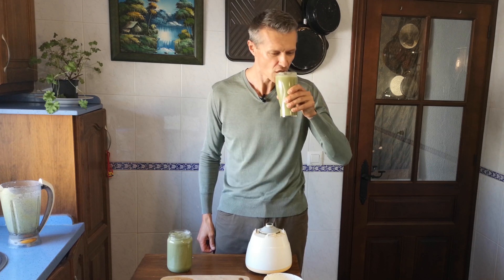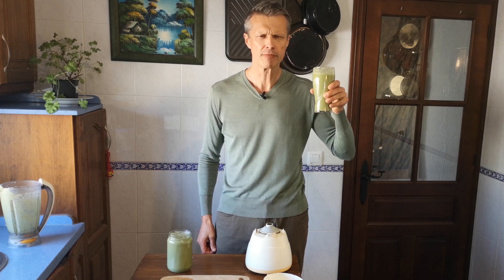So there you have it, a super healthy green smoothie packed with nutrients that will help you burn fat as well. Mmm, and it's delicious as well.